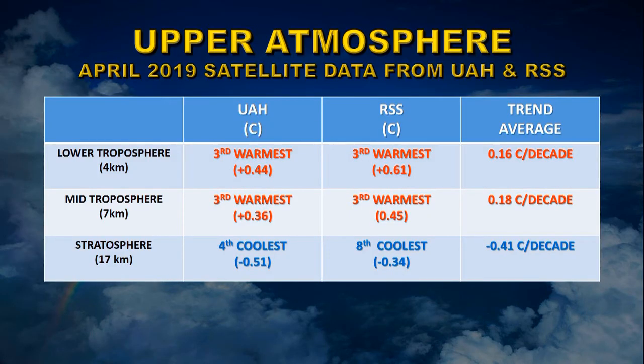While we are often fixated on surface temperatures, the upper atmosphere also plays a role in global climate. Results for April for the lower and mid troposphere and the stratosphere are compiled by the University of Alabama Huntsville and Remote Sensing Systems. For the troposphere, it was the third warmest April on record, with an overall warming trend of about 0.17 degrees centigrade per decade — similar to the surface. However, the stratosphere is cooling because radiation that normally heats it is being interfered with by extra carbon dioxide in the atmosphere. The overall cooling trend is minus 0.41 degrees centigrade per decade.